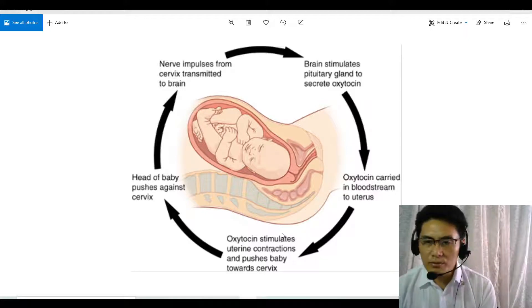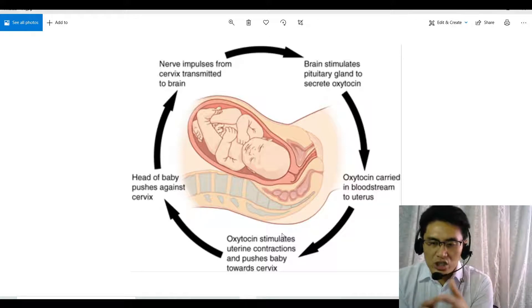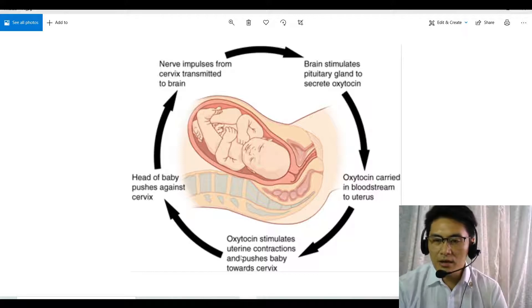This is similar to milk production — remember that in milk production, oxytocin is used to contract the muscles of the breast to eject the milk. It's kind of similar here, but in this case the oxytocin stimulates the uterus itself to contract so that the baby is pushed out.